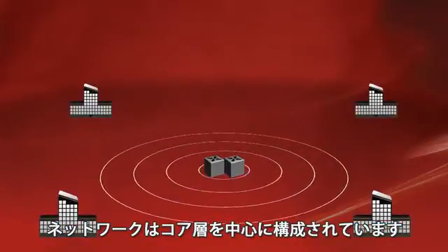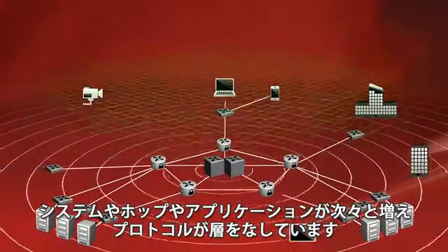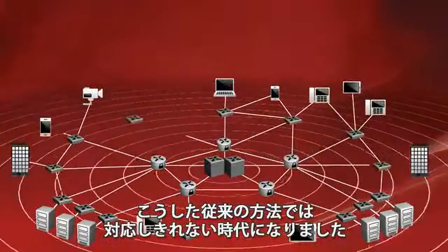Networks are built from the core out, system by system, hop by hop, application by application, protocol layered on top of protocol. It's the way it's always been, but it's not working anymore.